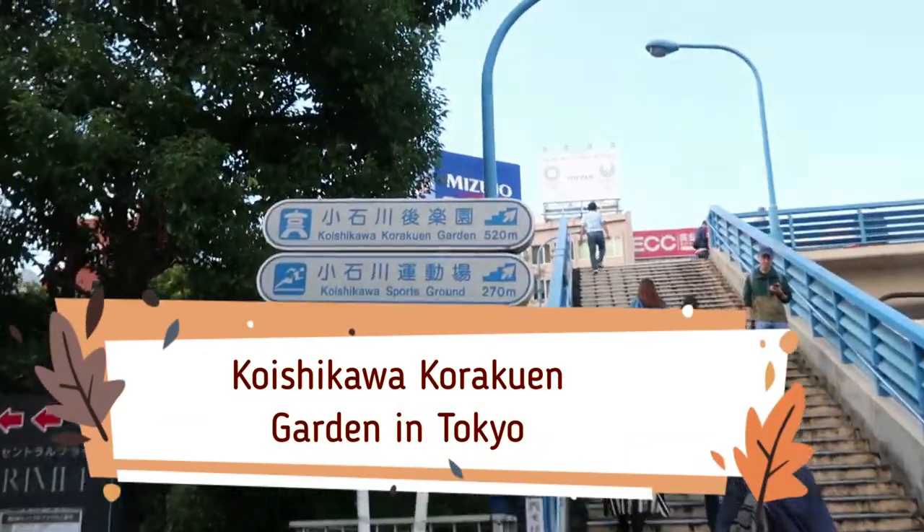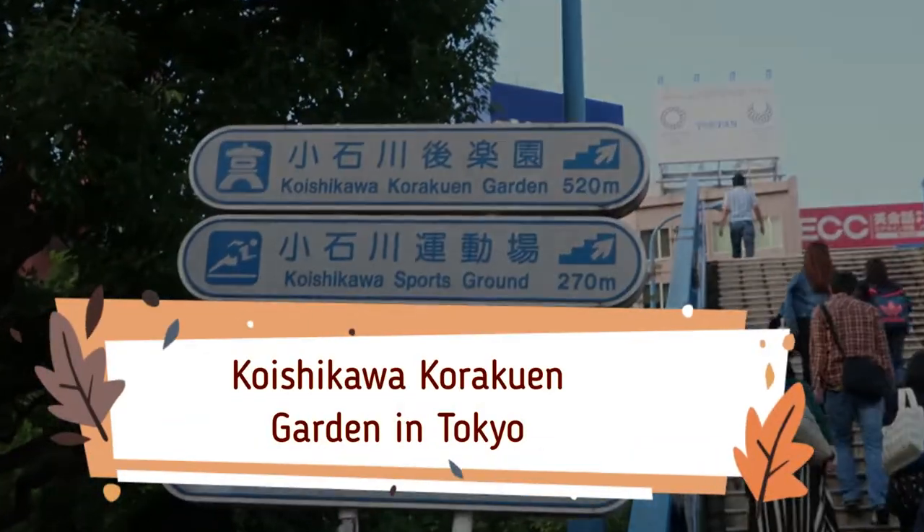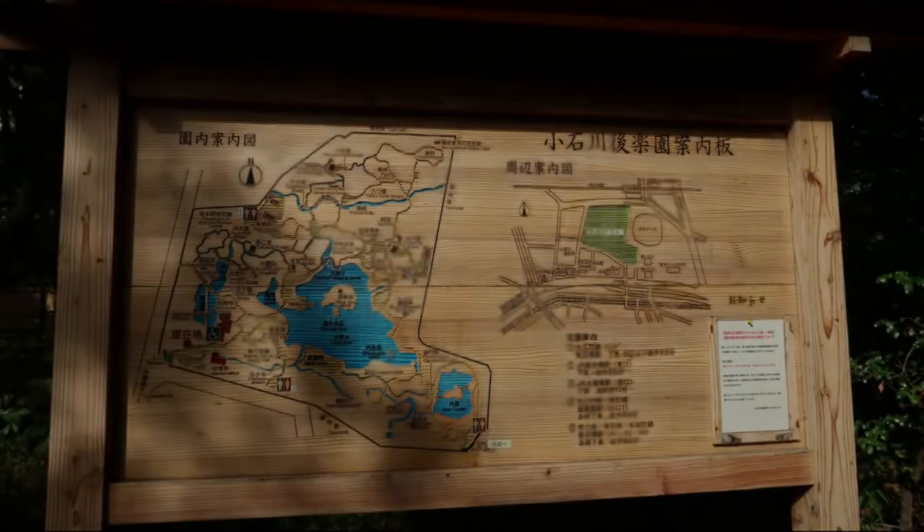Hey everyone, today we're going to check out the autumn foliage at the Koishikawa Korakuen Gardens.